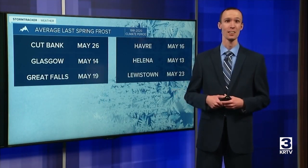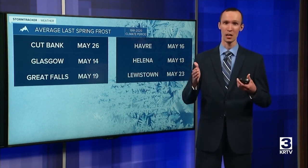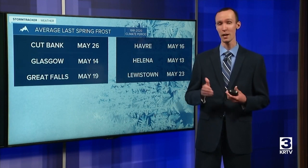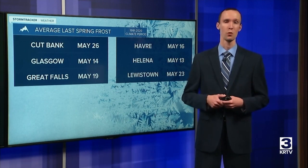It is May and the trees and the flowers are beginning to bloom, and the big warm-up is on the way for the second half of this weekend and early next week. That means a lot of you now want to plant your own flowers and vegetables, but you also want to make sure they don't get damaged by a frost or a freeze. So that brings up the question: when does the last spring frost usually occur?